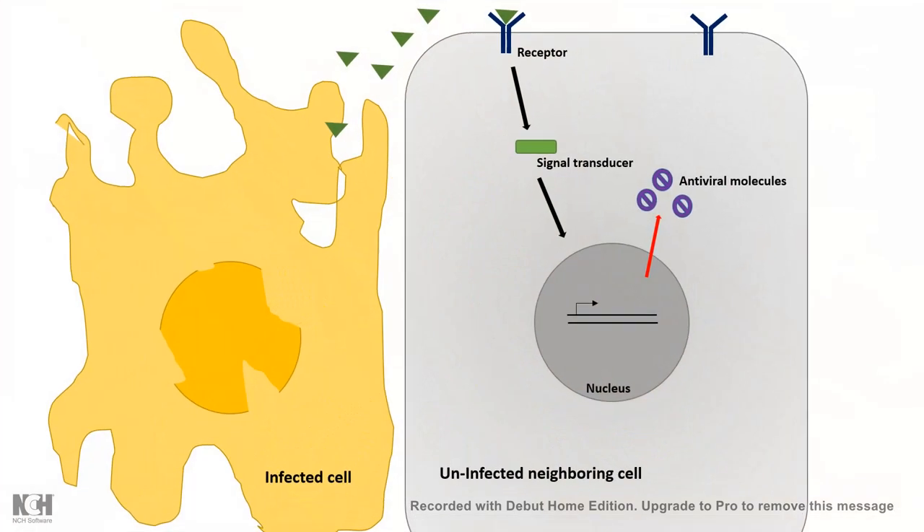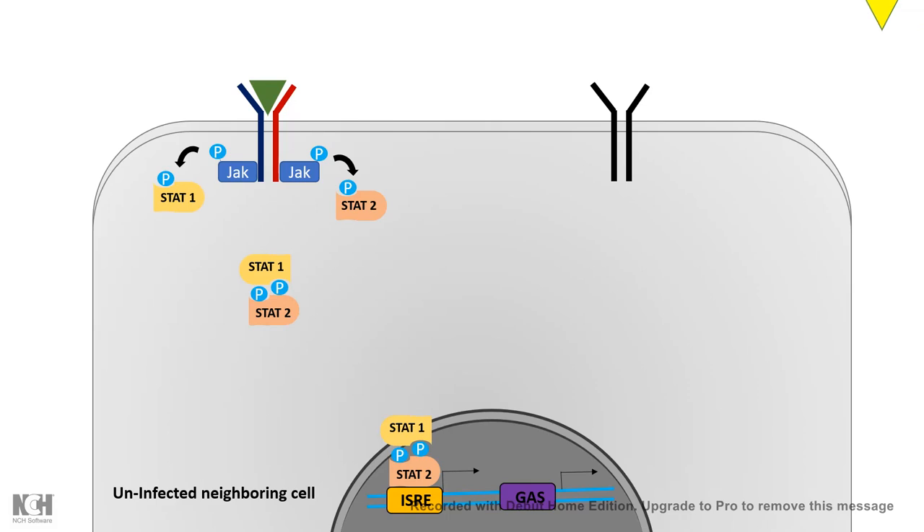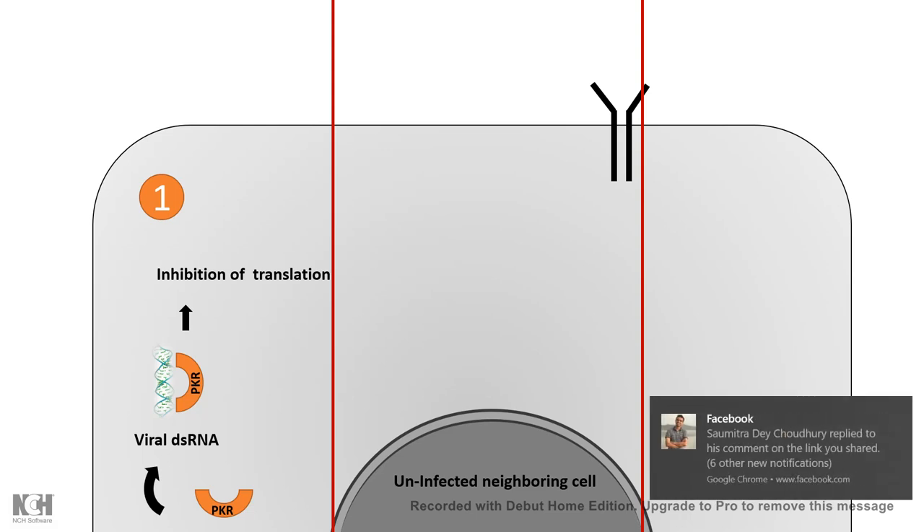The interferons secreted from an infected and dying cell bind to receptors on nearby uninfected cells. Interferon signaling is then transduced inside the uninfected cell, ultimately creating antiviral strategies so that if these nearby cells are infected by viruses, they can easily counteract the attack. Interferon signaling works by the JAK-STAT pathway, where phosphorylated JAK activates STAT, and STAT localizes to the nucleus to produce special antiviral proteins. For example, protein kinase R can interact with viral dsRNA and inhibit translation.